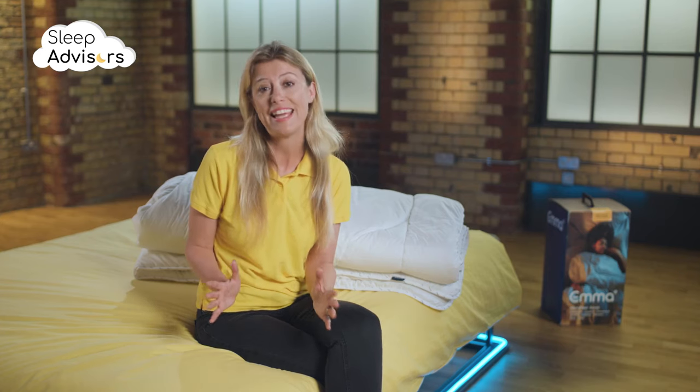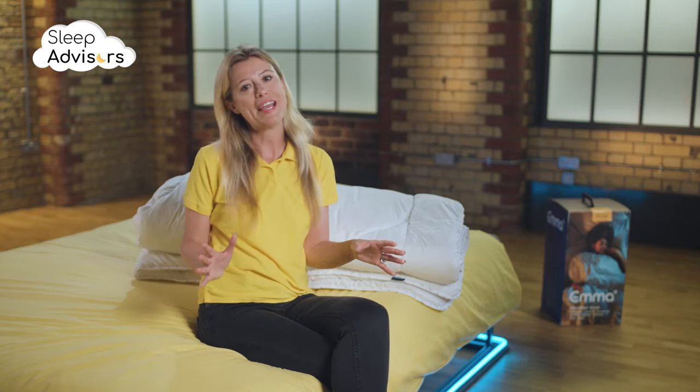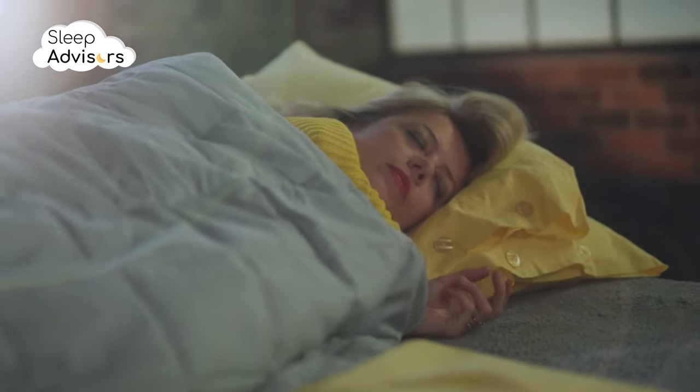The Emma Cloud duvet isn't a budget product, but as you'd expect in return, the build quality is very high. It's up for debate if a 6.7 TOG really does fulfil the all-season criteria though. Keep this in mind if you need a really warm duvet in winter — you might find yourself switching to a different one on the coldest nights.